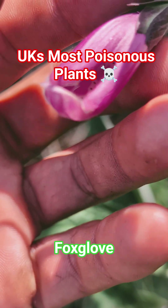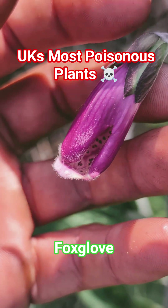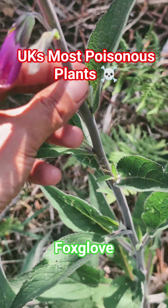People used to think that foxes wore these as shoes, and they also used to think that fairies hid inside of them. Each plant can contain millions and millions of seeds when they come to seed, and a lot of people like collecting them.